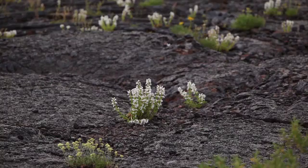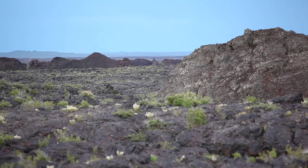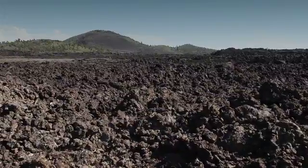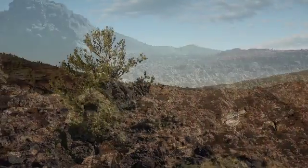Looking for pikas out in this Craters of the Moon environment — as its name implies, it seems unearthly at times out there, especially when it's extremely hot. And in some ways that's the best time to be there because you can really feel viscerally in your gut what it's like to be an animal making a living in such an inhospitable, extreme environment.